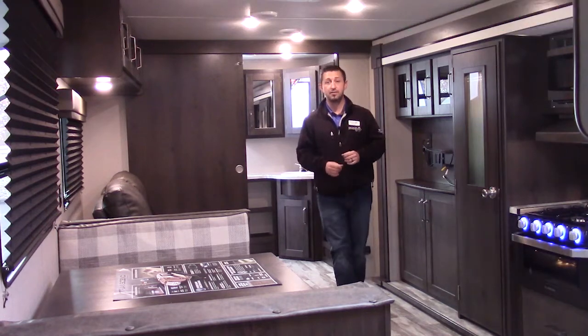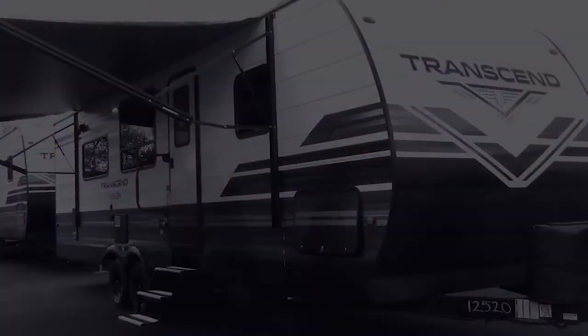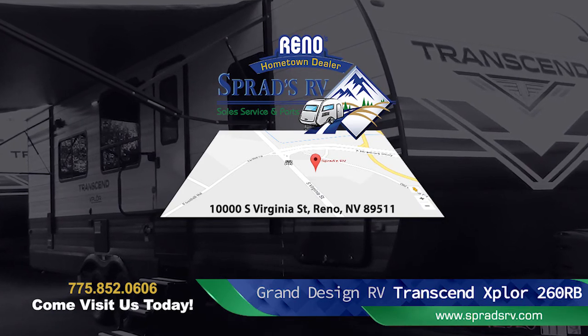Come on down to Sprad's RV and ask for myself or one of our friendly associates so we can show you this amazing Transcend Explorer 260RB travel trailer by Grand Design RV. Trust me, you will not be disappointed — we look forward to seeing you guys.